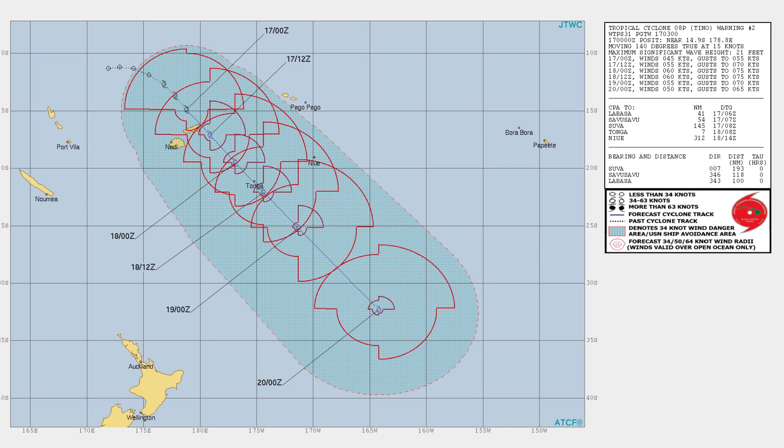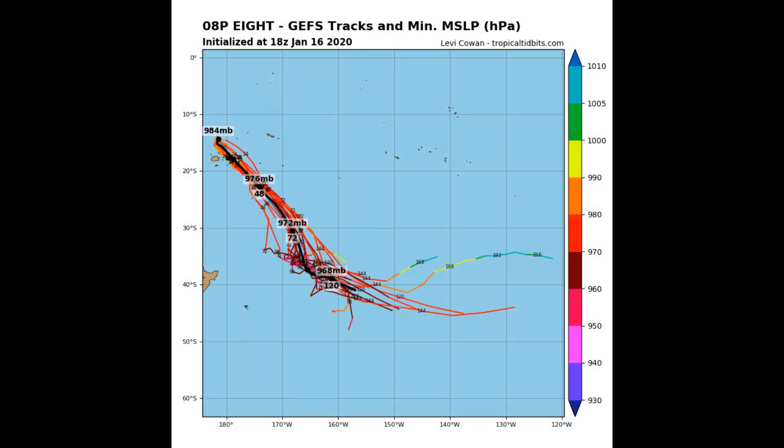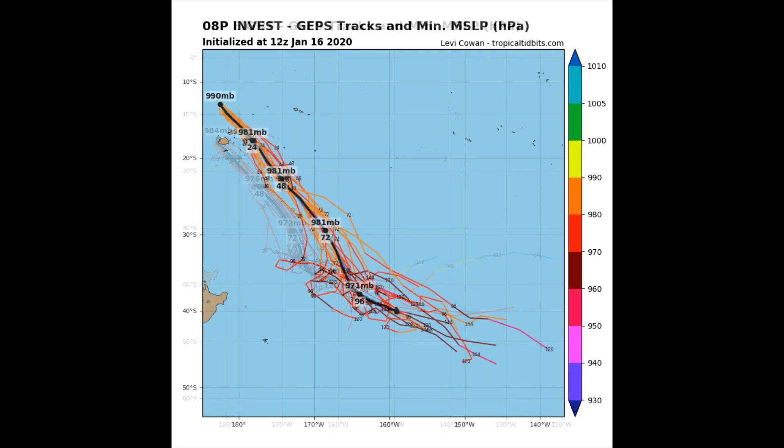Enhanced infrared satellite imagery continues to show extensive areas of deep convection over the northern semicircle, associated with strong low-level convergence, westerly flow, and upper-level divergence. An 89 gigahertz image depicts a primary band of deep convection over the southern semicircle wrapping into an elongated but defined low-level circulation center. The current intensity is assessed at 45 knots.